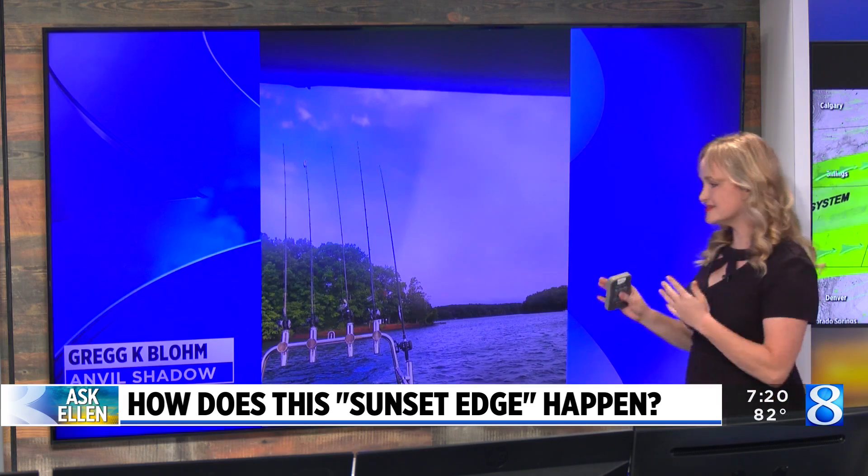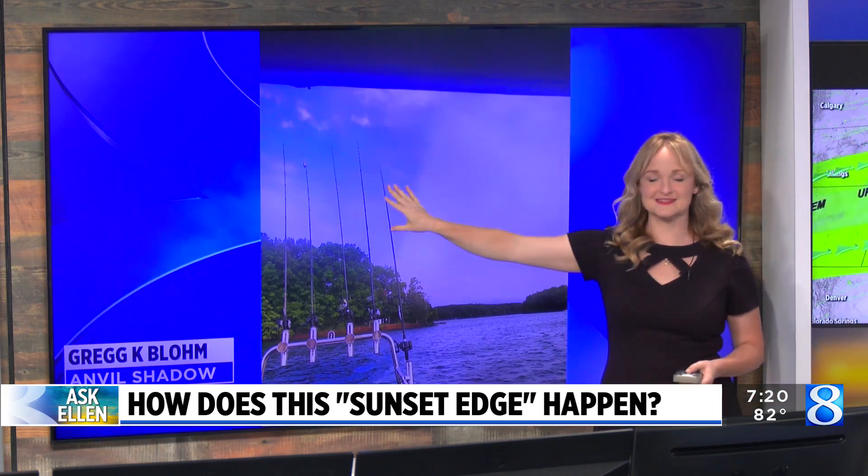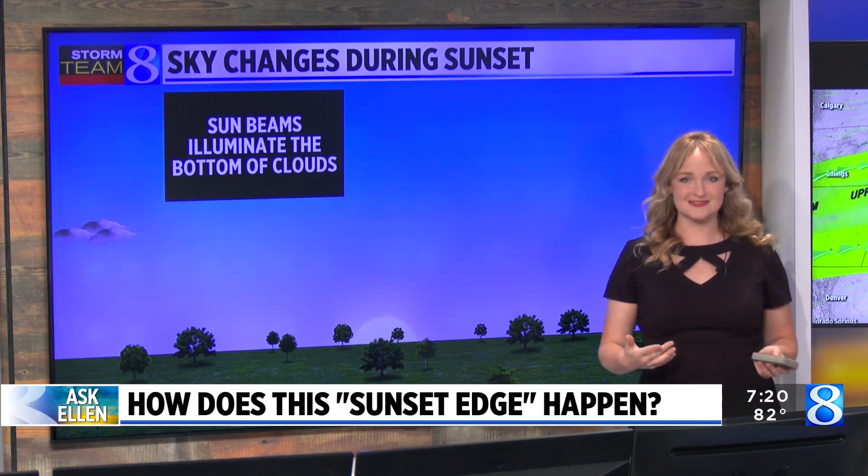This is such a cool phenomenon, and I love when you can spot it. It happens at sunrise and sunset, so this is the example from Greg. You can see that during sunset here, we have half the sky illuminated one color and then half the sky illuminated a different color, and it's sliced across with a straight line.